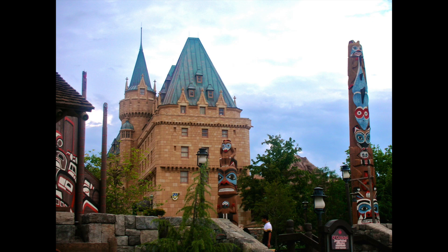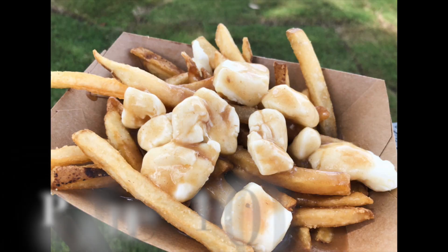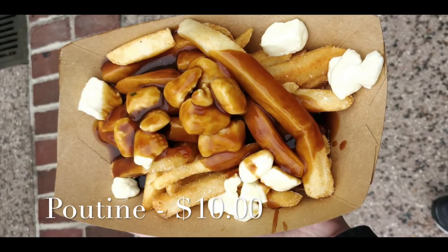We're gonna start our snacking around the world up to the right at Canada. At the Refreshment Port, which is a quick service, they have the best poutine. I don't know what it is about these french fries drizzled with a garlic herb sauce and huge cheese curds, but they are always delicious, and for ten dollars the price is great. Even though they're covered in the sauce, the french fries are still crunchy and the cheese curds are soft and melt in your mouth. Such a great start and the size you get is definitely shareable.